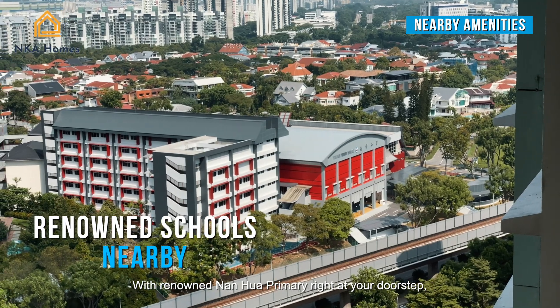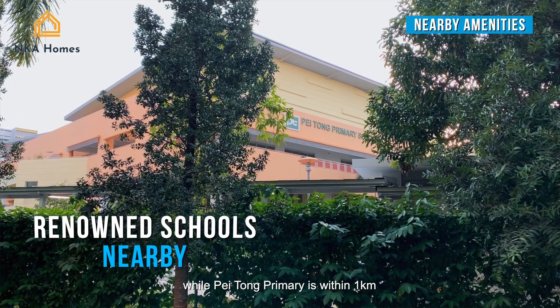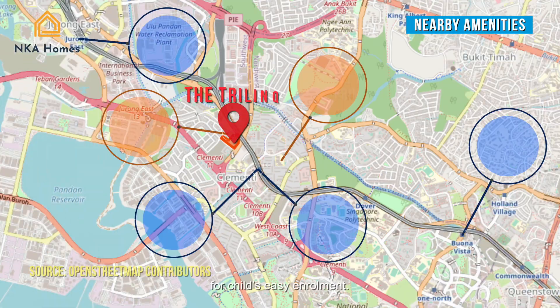With renowned Nan Hua Primary right at your doorstep, while Pei Tong Primary is within 1km for your child's easy enrollment.